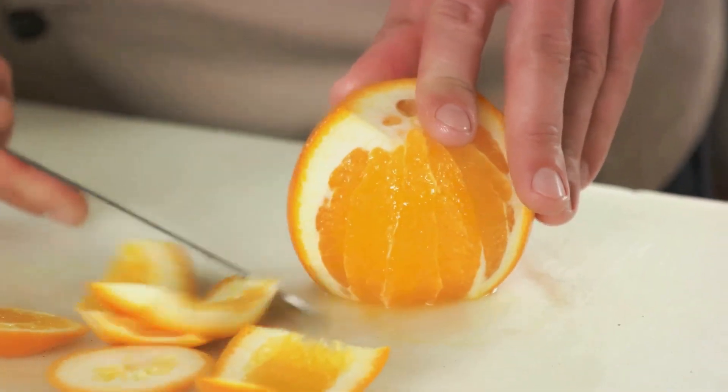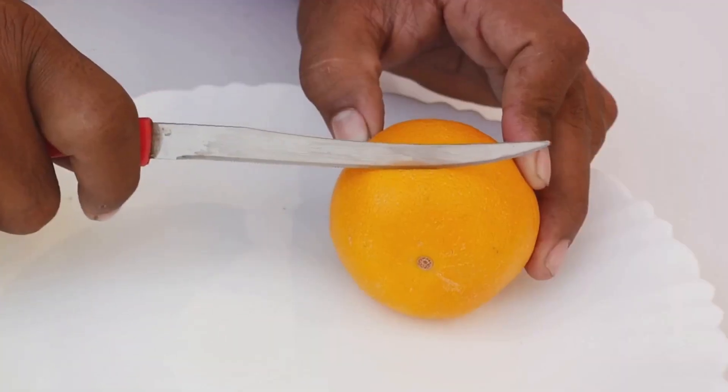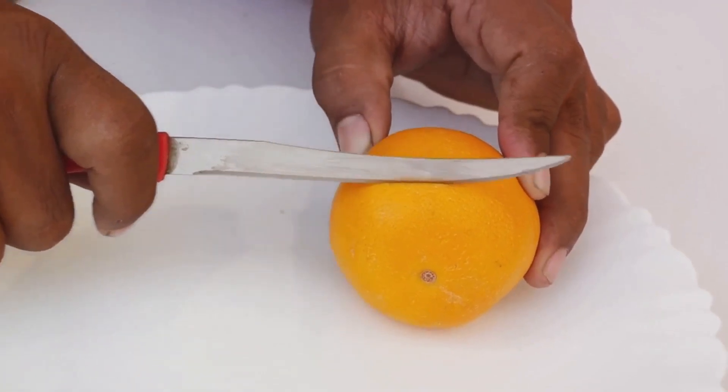Next, segment the orange: cut off the top and bottom, then carefully remove the peel and pith. Slice between the membranes to release the orange segments. Aside from adding a citrusy flavor to the salad, oranges provide additional vitamin C, a crucial nutrient for skin health.